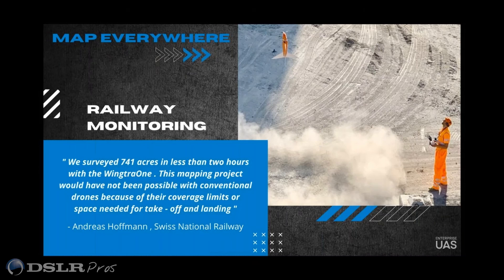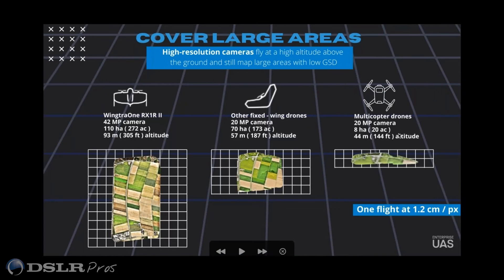As far as covering large areas, one of the things I was getting at — maybe a chicken or the egg situation — when you compare a VTOL to a fixed wing, there's the obvious: you can't take off vertically with a fixed wing, so you need much more ground clearance for takeoff and landing. And for multicopters, you're not covering as much area. What kind of story do you tell as far as how much distance you can cover with a VTOL airframe compared to traditional fixed wing and multirotors?